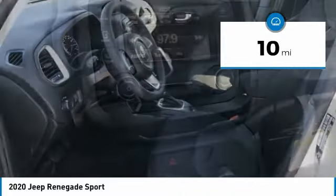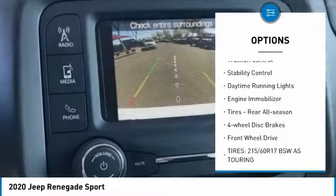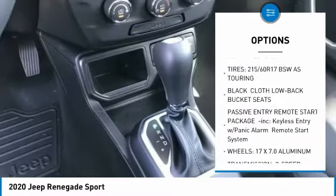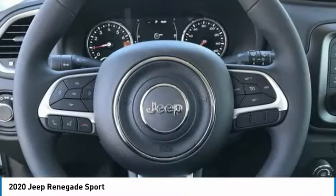Here are some of this vehicle's great options: heated mirrors, rear spoiler, brake assist, traction control, stability control, daytime running lights, engine immobilizer, rear all-season tires, four-wheel disc brakes, and FWD.